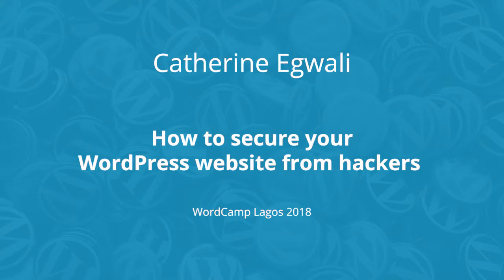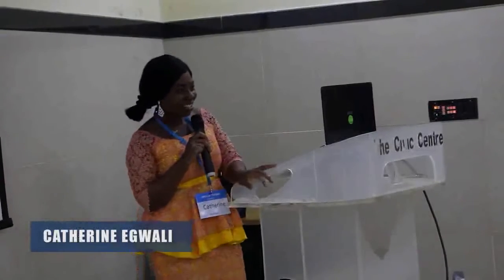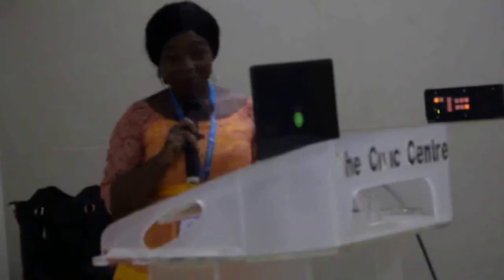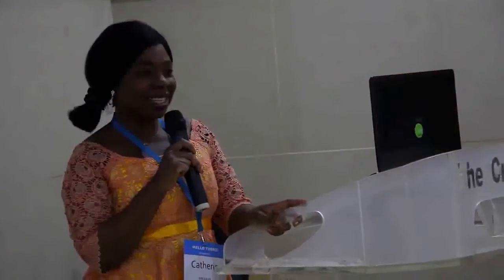Hello everyone, hope you had a nice time during the coffee break. Today I want to talk about how to secure your WordPress website from hackers so you can have peace of mind. How many of us here have experienced having a site hacked, perhaps for your clients or for yourself?